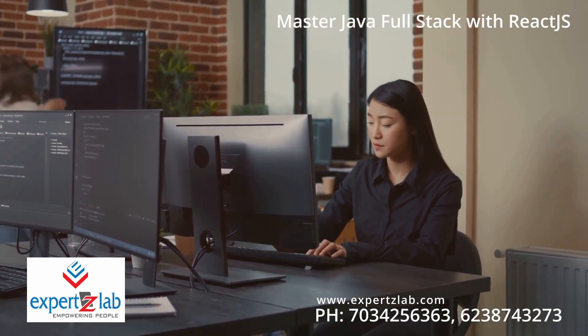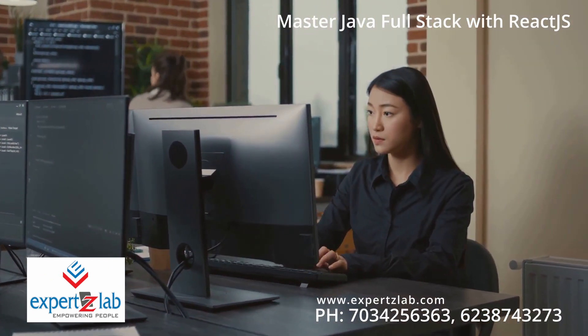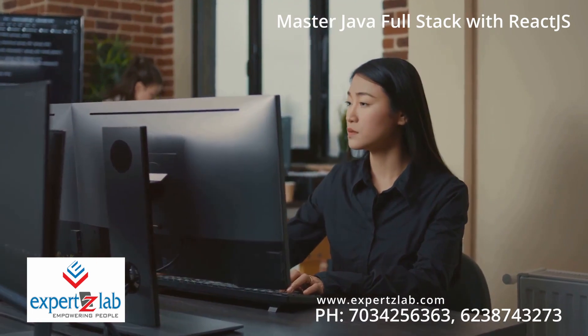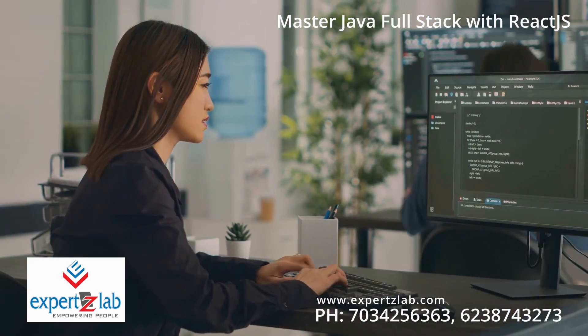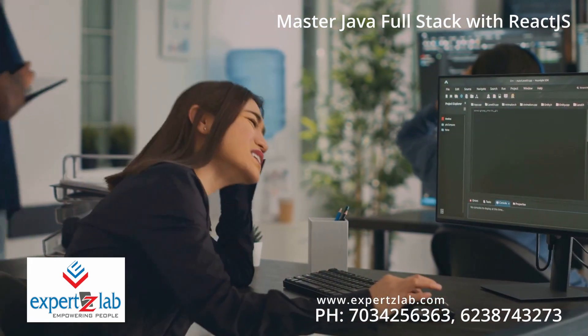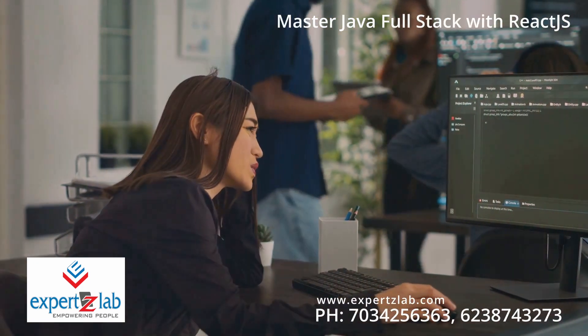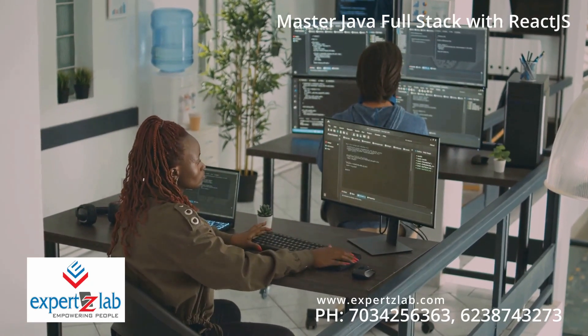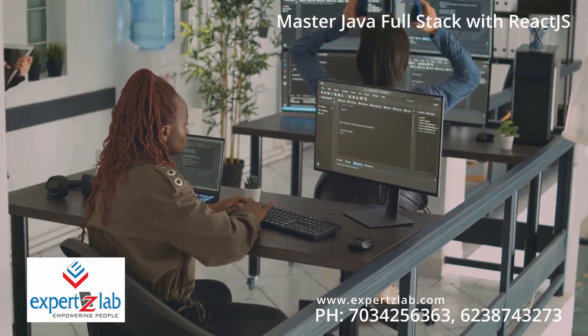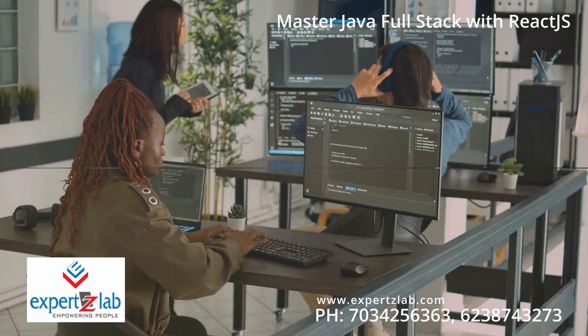Another shining testimony comes from Anjali, who is now working with NJC Labs. She shares: "The course is comprehensive, covering not only Java, JE, Spring Boot, JPA Hibernate, Microservices, and ReactJS, but also essential skills like Git version control, shell scripting, SQL, and multiple databases. It's a one-stop shop for becoming a full-fledged hardcore developer."